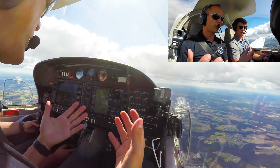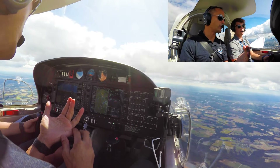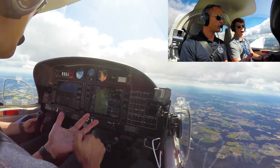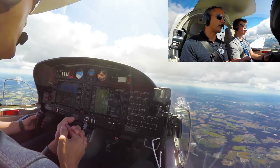So what they want to know when we call a Charlie is who we are, to include the type of aircraft. What do we want? We want a full stop landing. We want to know where we are, so we're going to indicate that we're 25 miles to the northeast.